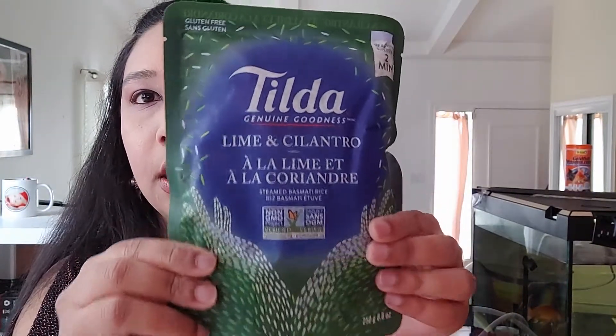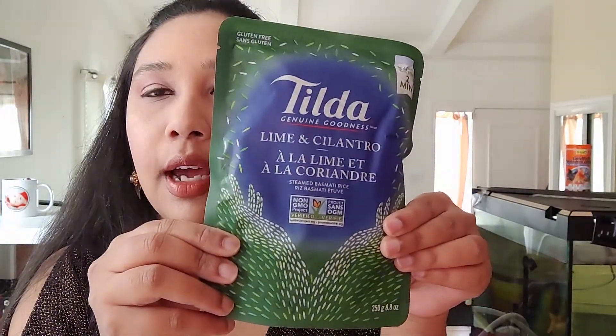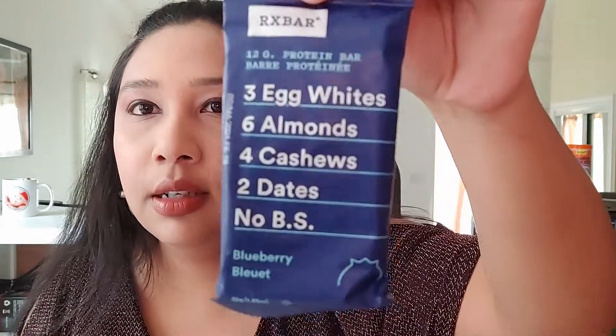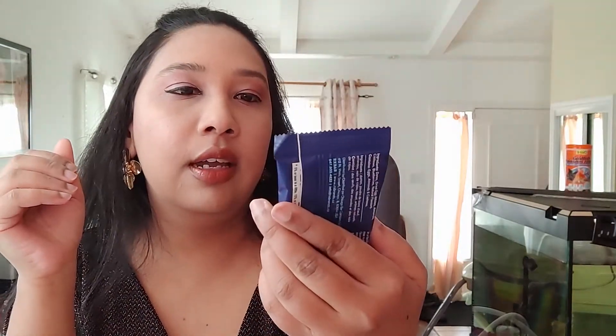Inside the Sampler package we have Tilda lamb and cilantro rice — a nice little package. I do buy regular Tilda rice and I like it, it's very nice. And then you have a protein bar. I'm not really into protein bars, so I need to update my preferences on that website. It has egg white, almond, cashew, and dates.